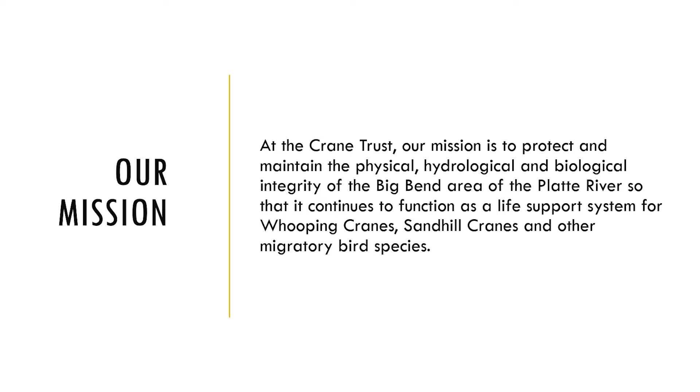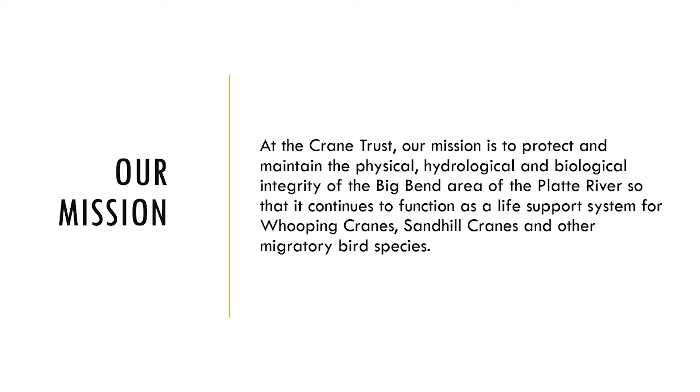At the Crane Trust our mission is to protect and maintain the physical, hydrological, and biological integrity of the Big Bend area of the Platte River so that it continues to function as a life support system for whooping cranes, sandhill cranes, and other migratory bird species.